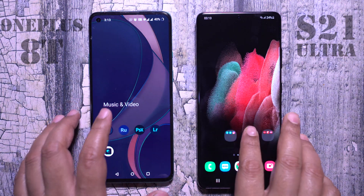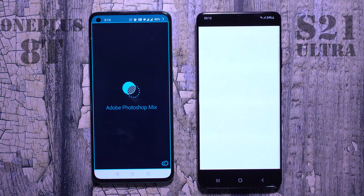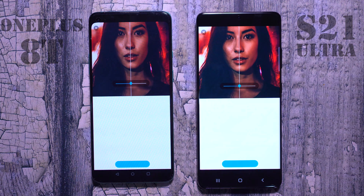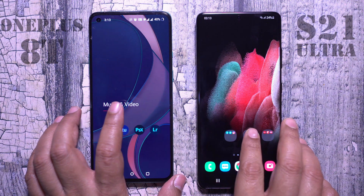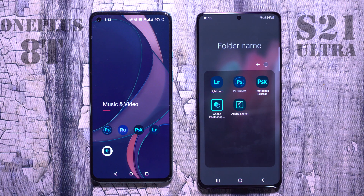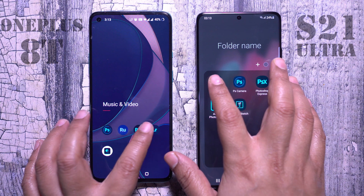So it's not like having a raw version of Android with minimal customization gives your user interface super speed. It's all about optimization and refinement, which is what Samsung did with their new 2021 flagship — and it's too good.